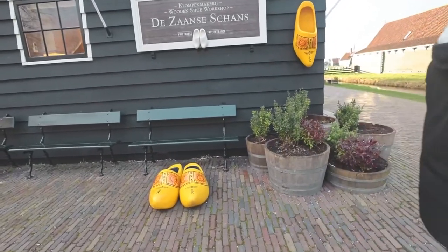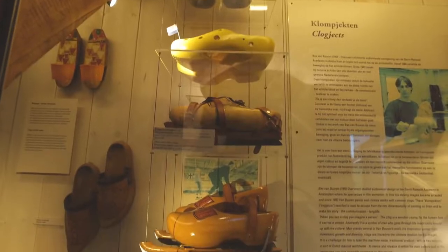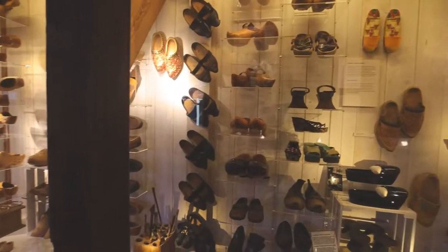I always wanted a pair of clogs. We just walked into the clog museum — entry is free. It's very cool and very unique: you get to learn about the history of clogs and see different styles and patterns.